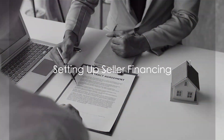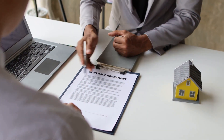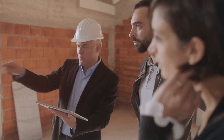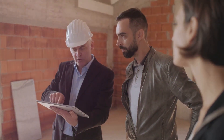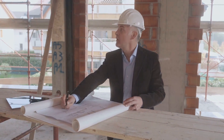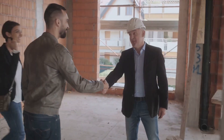But how do you set up seller financing effectively? Let's delve into some advice from real estate experts. Firstly, it's recommended to initiate the process by checking with the land's listing agent. This will allow you to determine if the seller has any specific terms they would like to see. If not, you'll start from scratch, setting the stage for a negotiation that could work in your favor.